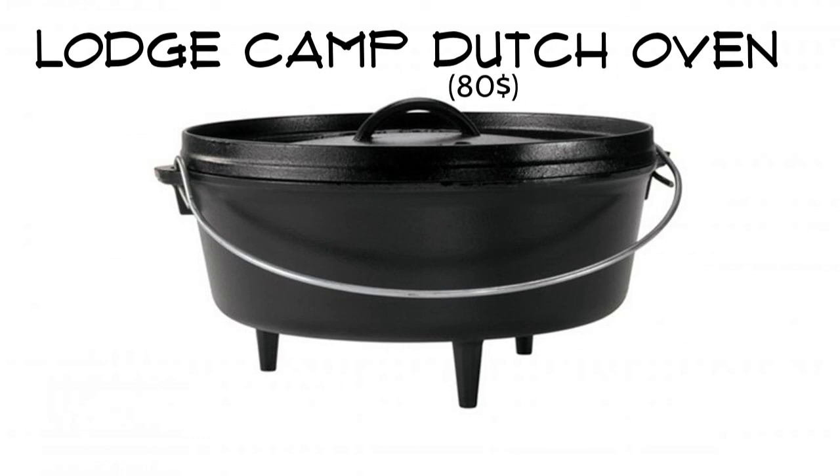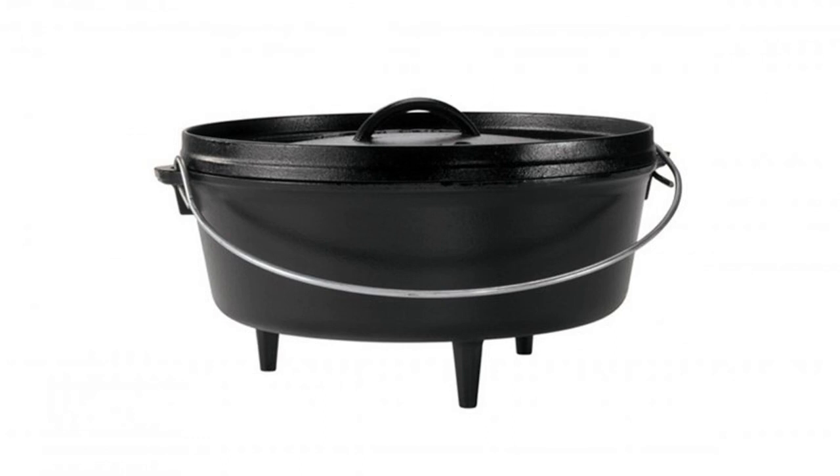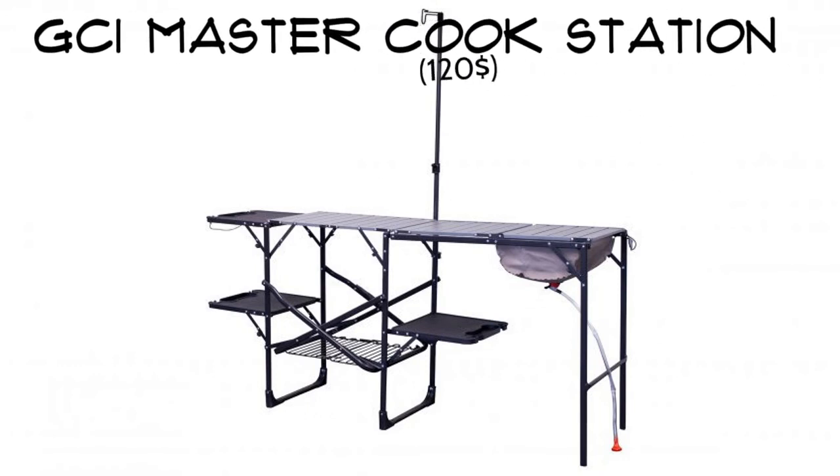Lodge Camp Dutch Oven. Forget the grill and bring a Dutch oven instead. Cast iron construction means it will last a lifetime, and the seasoning gets better the more you use it. Four sturdy feet allow you to set the oven right in the fire, and the lid doubles as a griddle.